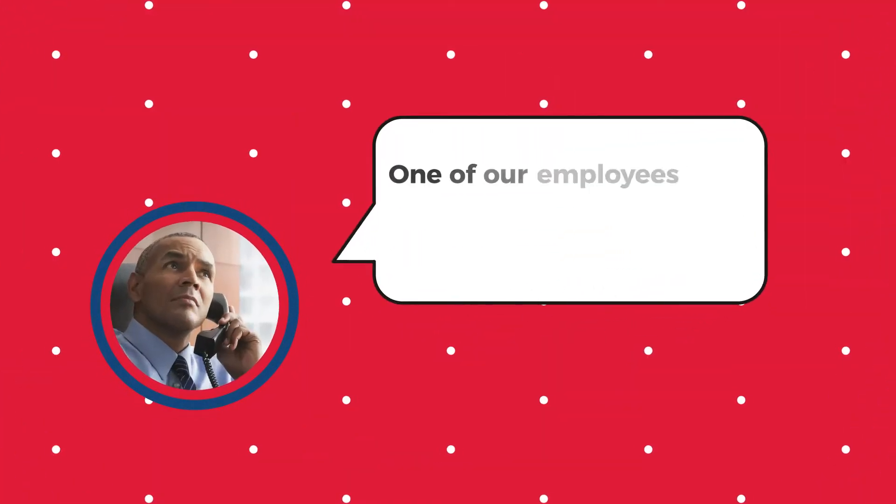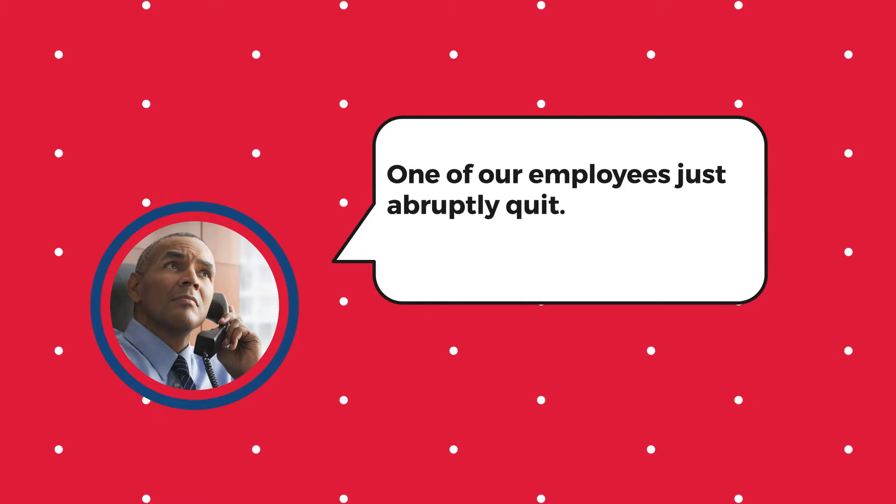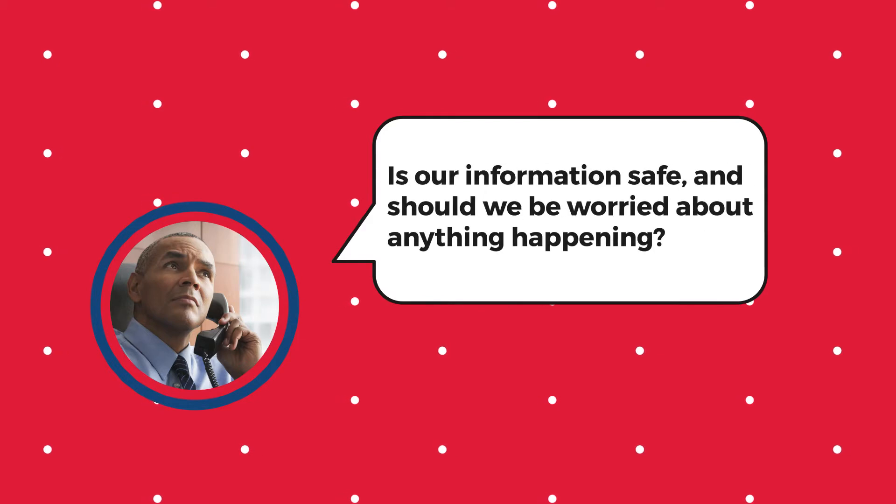On to this week's video. Earlier this week, our help desk got a frantic call from one of our clients asking this question: one of our employees just abruptly quit. They were a bit disgruntled. Is our information safe? And she would be worried about anything happening.